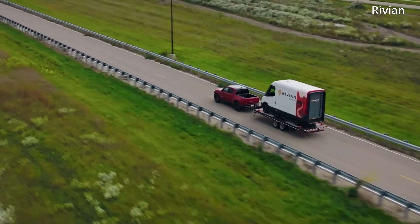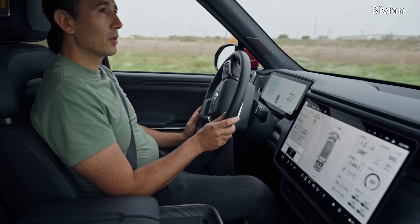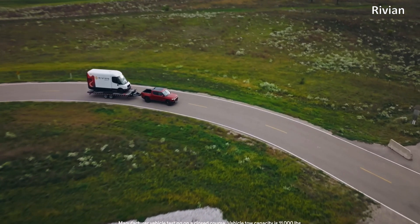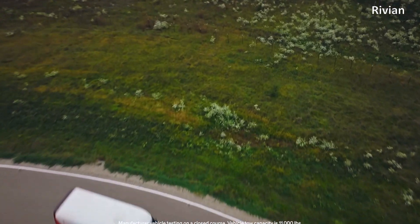It would have been truly commendable had Rivian unveiled a truly larger battery pack and given more range, especially as the range nearly halves when towing. There are several truck users who would feel better with that.